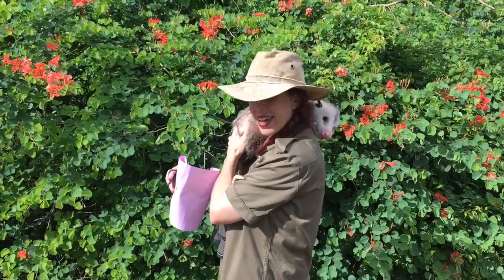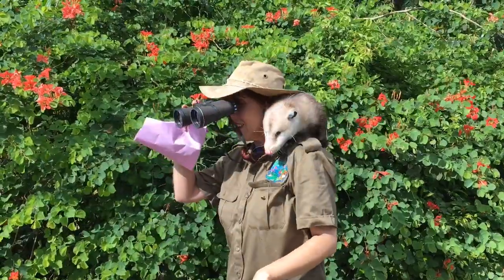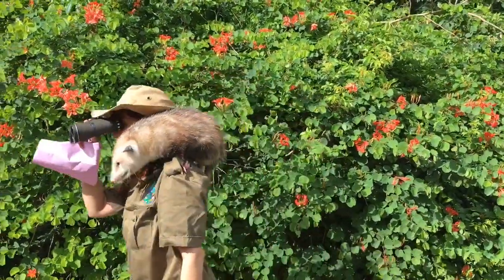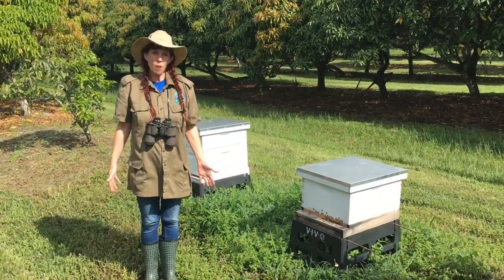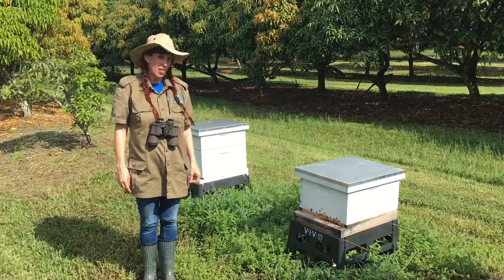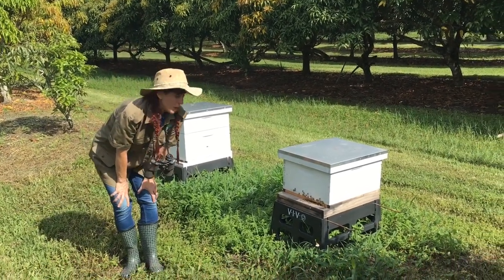Chester, do you have any ideas? Nature detectives at home, get out your binoculars and let's start exploring. I came to our bee box to ask the bees if they know what kind of tree they would pollinate in Africa. What do you think, bees? Where should I be looking?